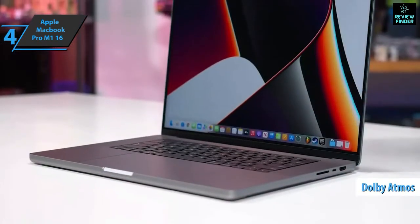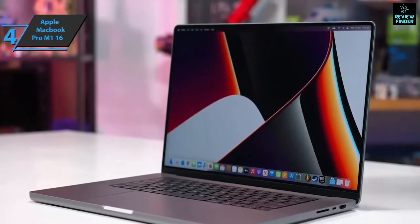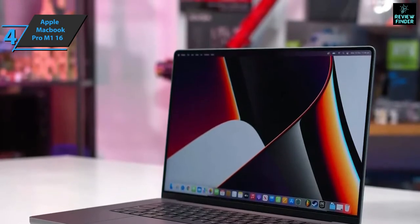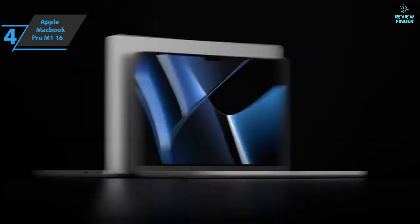Hidden in the notch is the FaceTime camera with a maximum quality of 1080p and advanced image processing. The result is a significant step forward in video quality, achieved even in low-light conditions. Post-production benefits not only from raw power but also from process optimization. If you can afford this beast, we say go for it.